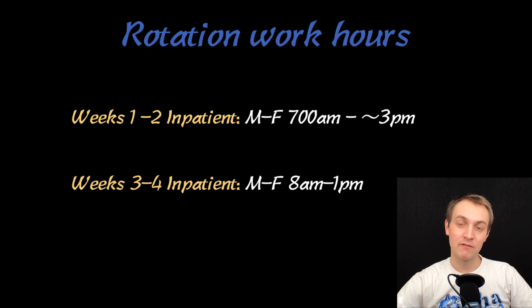Weeks 3 to 4, I was at a VA location and I was usually there from 8 to noon or 8 to 1. It was pretty easy, and that was somewhat COVID-related because we were restricted on patients.